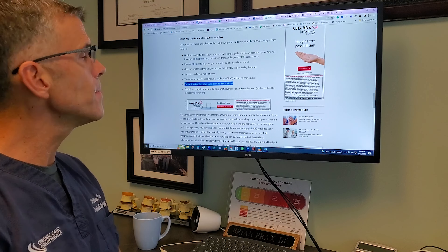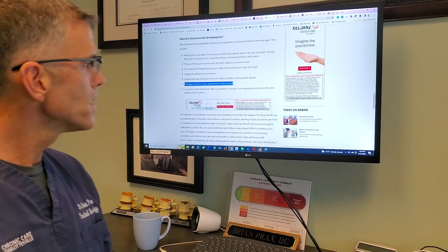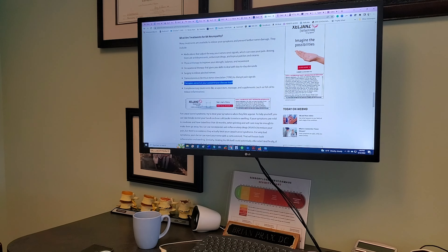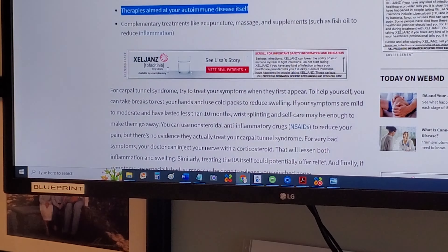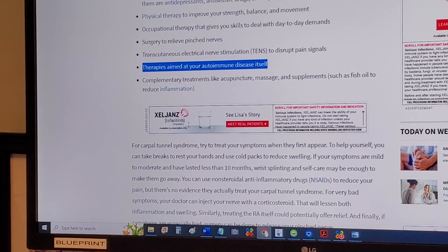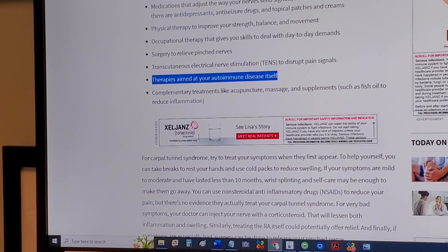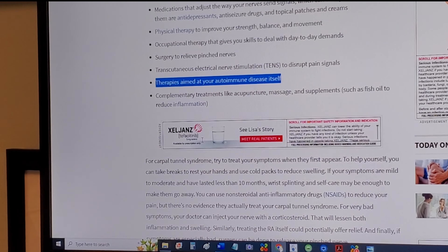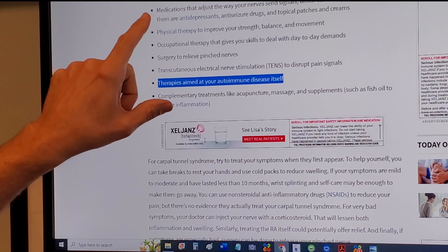Now for the next topic, WebMD does a pretty good job here, so I'm going to step back and let you see this, and I'll critique it as well. Let me show you what WebMD is saying — hopefully you can see that. What are the suggested treatments for RA neuropathy?